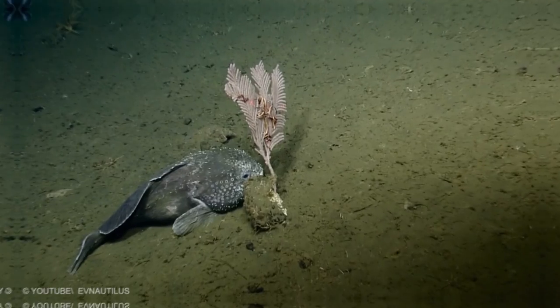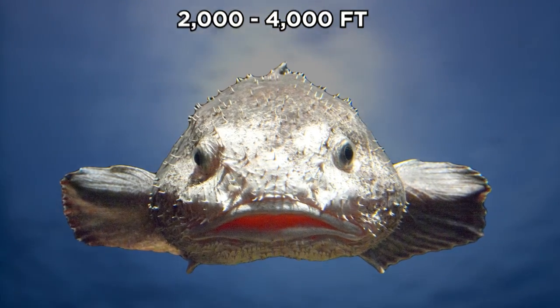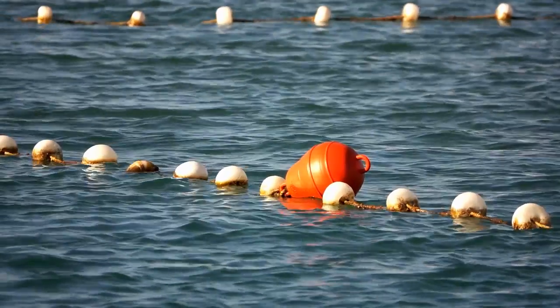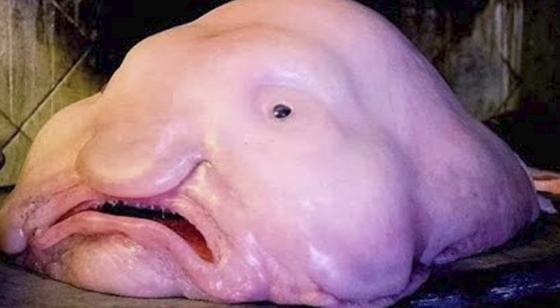Blobfish. In its normal habitat, which is 2,000 to 4,000 feet underwater, the pressure there makes it look like an ordinary fish. But as it's brought up to the surface, caught in fishermen's trawling nets, the pressure of the water decreases and the blobfish begins to lose its shape.